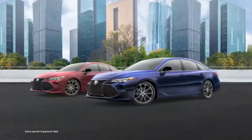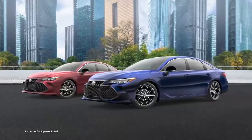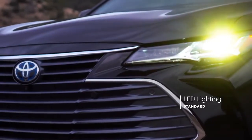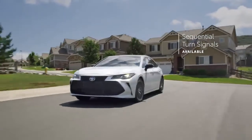Avalon stands out from other sedans with dashing exterior colors like Blueprint and Supersonic Red. The expressive styling also carries over to the high-tech exterior lighting systems, which are entirely LED on all grades. The available sequential turn signals add a high-tech kick to everyday driving.